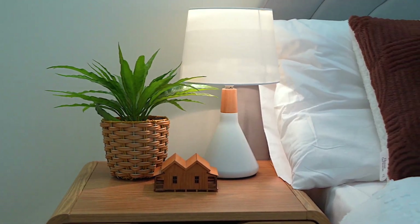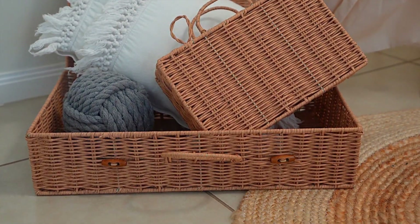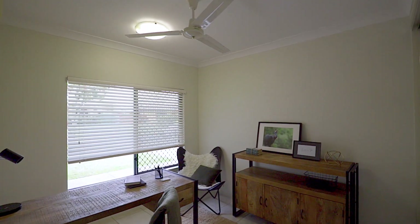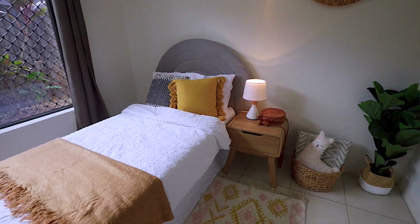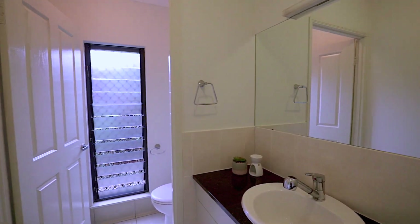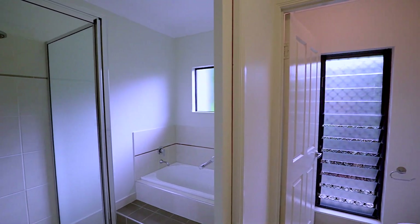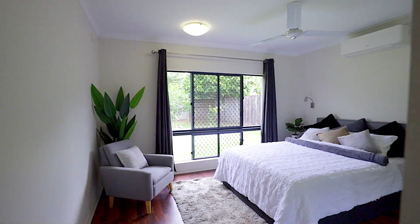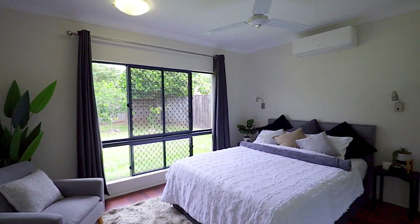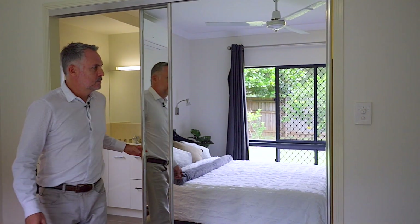The four bedrooms are all generously sized with built-in wardrobes and plenty of natural light. The master bedroom is a true sanctuary, complete with a walk-in robe and ensuite bathroom that features a vanity and spacious shower.